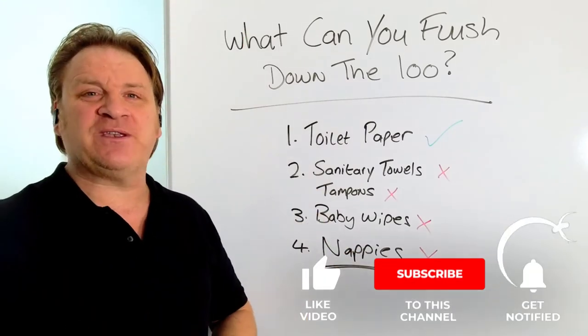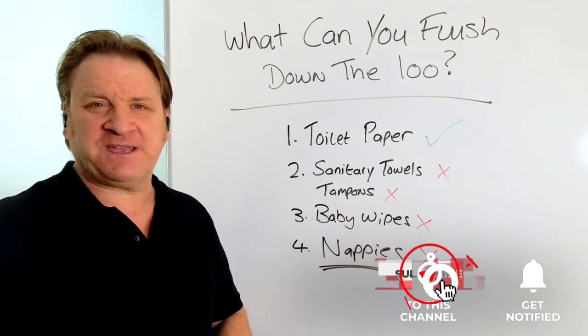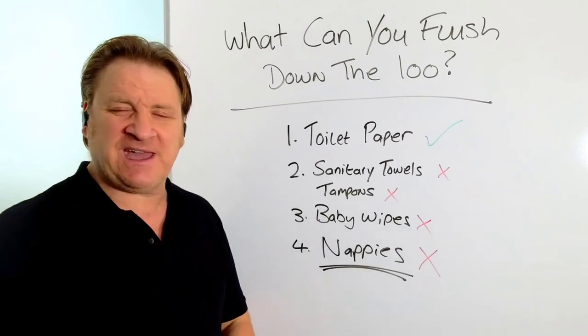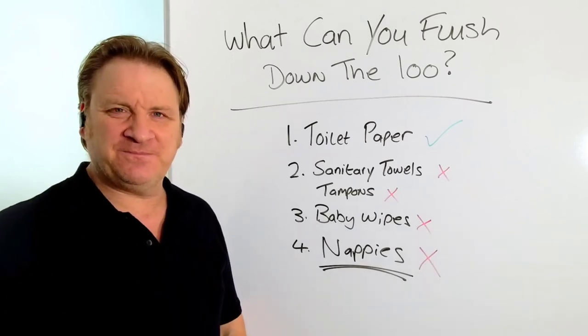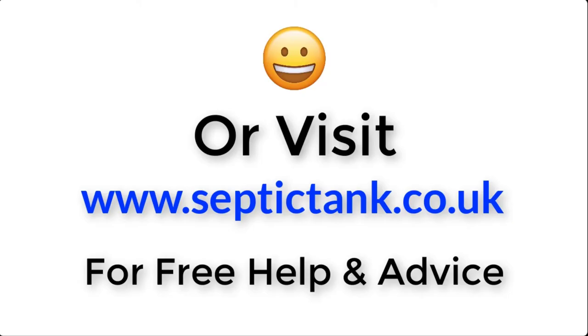Pongo is basically like a deodorant for septic tanks — just like we put deodorant under our arms, you can use Pongo to completely wipe out smells from septic tanks. Thank you very much for taking the time to watch this video. For more information, click the link below or visit septictank.co.uk for free help and advice.